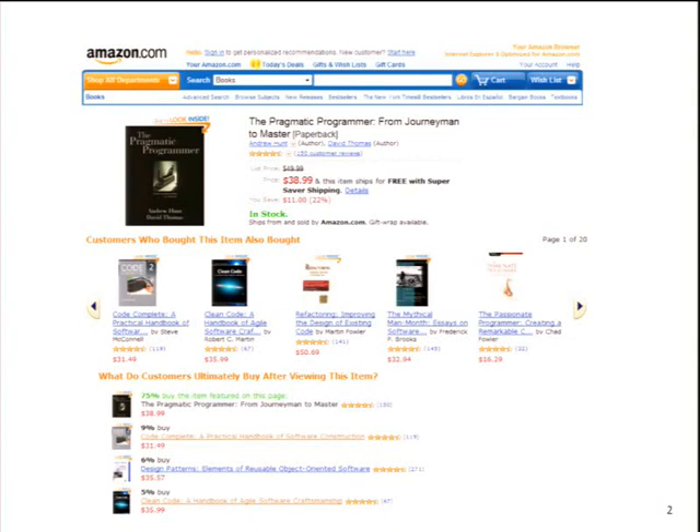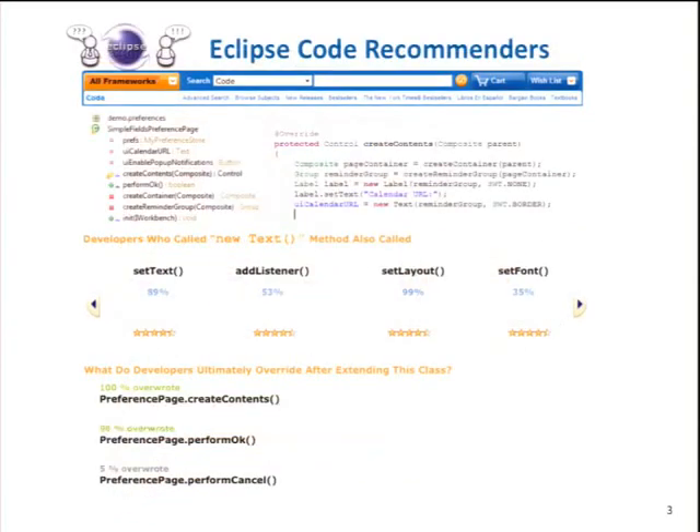Then you lean back and say, 'How cool would it be to have a system like Amazon, but just for code?' A tool telling you: 'I know you created a text widget and you want to call the setLayout method because everyone else in a similar situation did it like this before.' Or: 'You extended a preference page, so you want to override the createContents method and performOk, because this is the common pattern everyone else is doing.' That's the basic idea of Code Recommenders — in one sentence, we are Amazon but just for code.